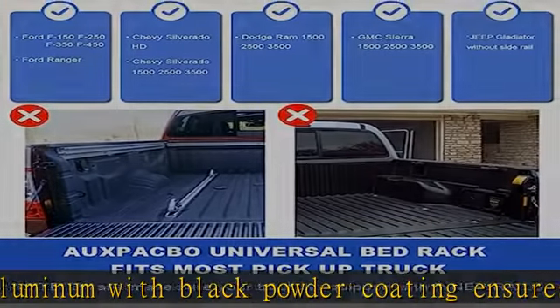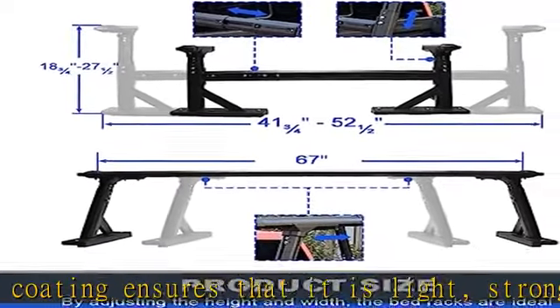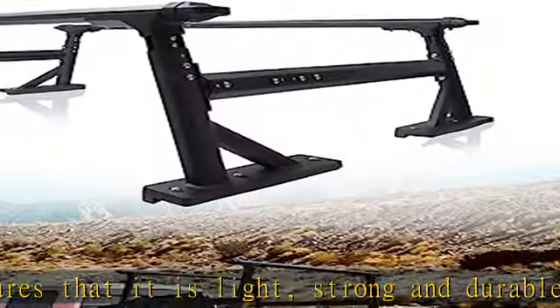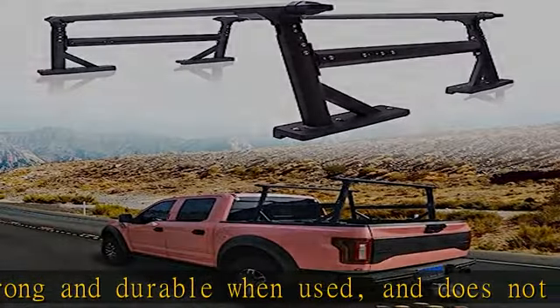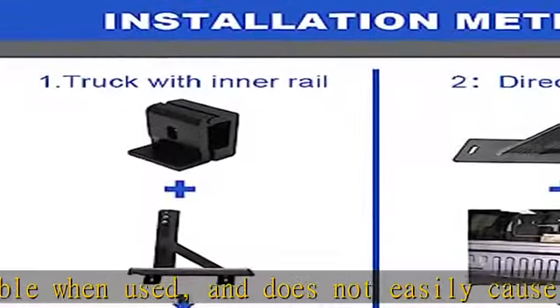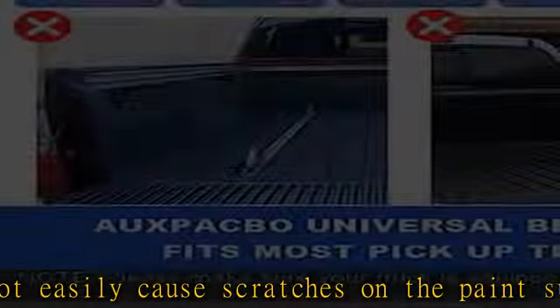Adjustable design: universal bed rack length 41-3/4" to 52-1/2", height 17-3/4" to 27-1/2". Most sizes can be adjusted to meet the installation needs of different models. Easy to assemble — truck ladder rack comes with instant assembly components.